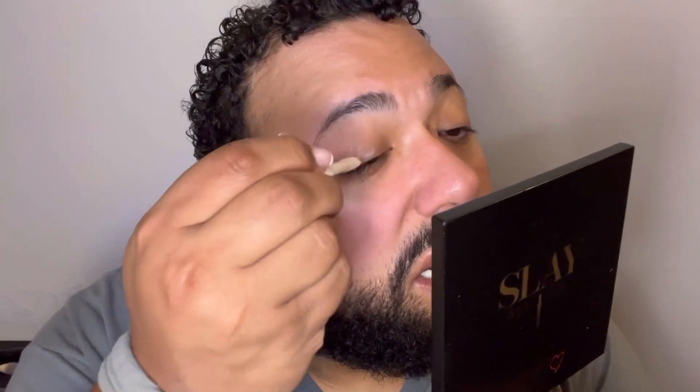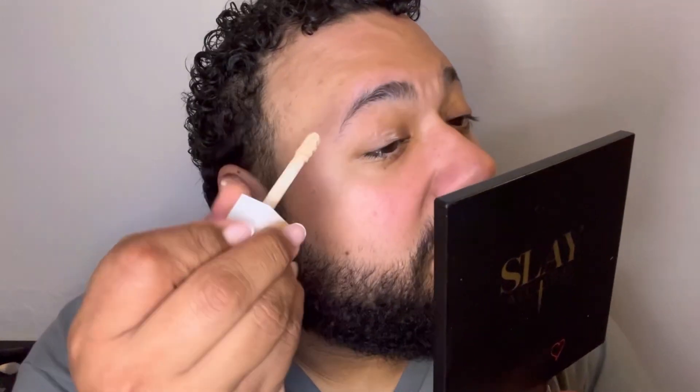I'm priming the eyes with a little bit of my Ofra eye gel primer. It looks like it's becoming a little old, a little dried up — I need a new eye primer.